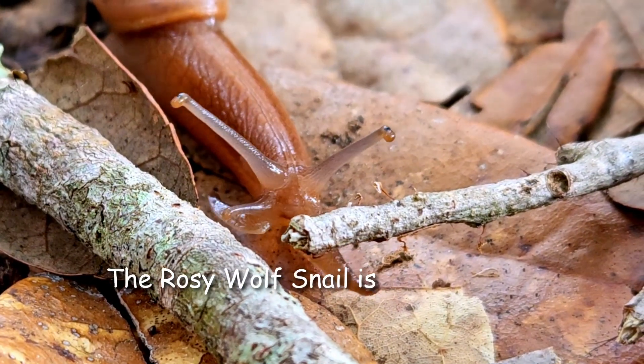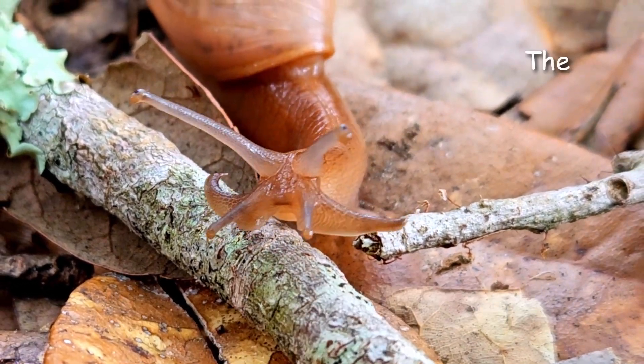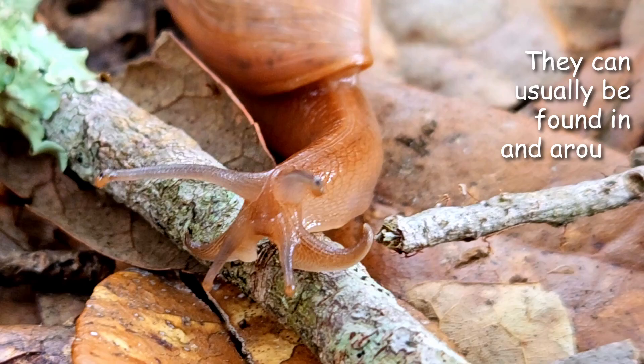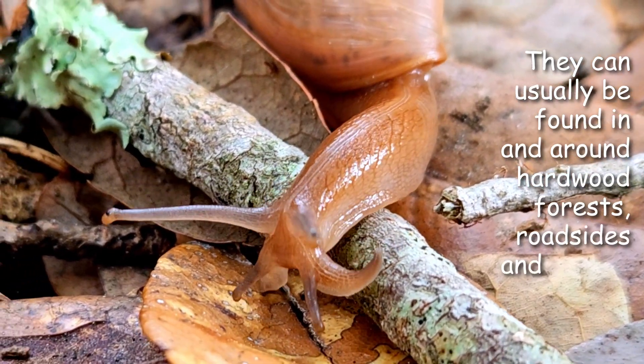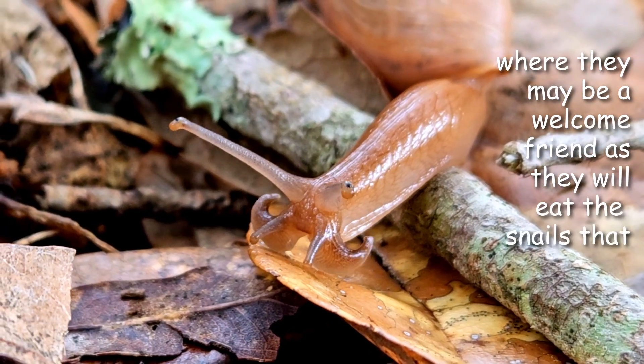The rosy wolf snail is native to the southeastern United States, including Florida and Georgia. They can usually be found in and around hardwood forests, roadsides, and in your garden, where they may be a welcome friend as they will eat the snails that eat your plants.